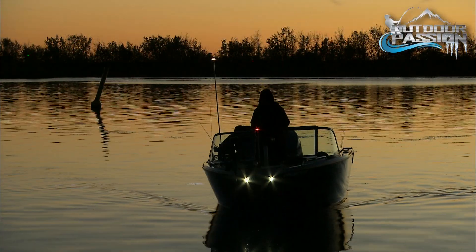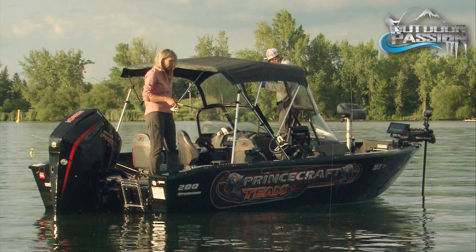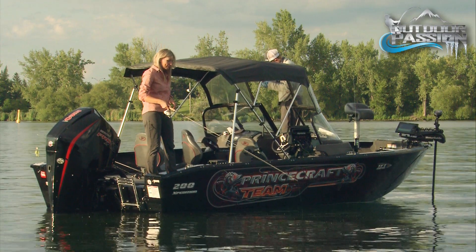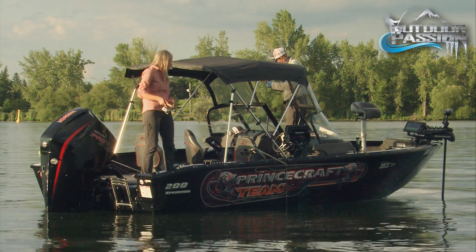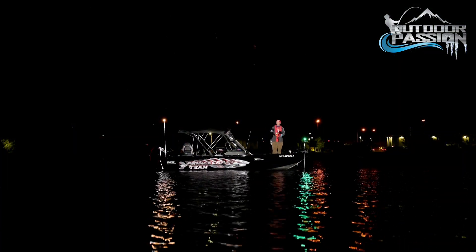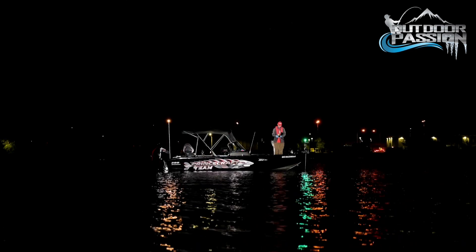Night fishing — I had no idea it could be so productive, but you really have to be careful. Use front lights on your boat to see where you're going. I recommend scouting the area you intend to fish at night during daytime, to make sure you know where the danger zones are, the navigation channel, and the markers — you don't want to hit any markers at night. Also, turn on your navigation lights. You have to do it — it's the law.